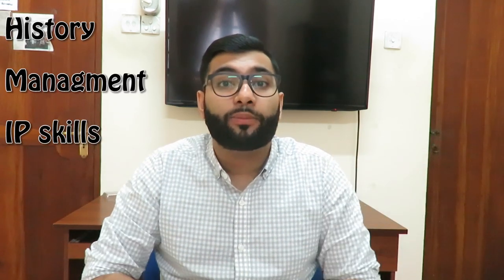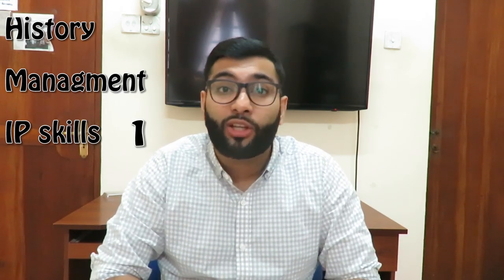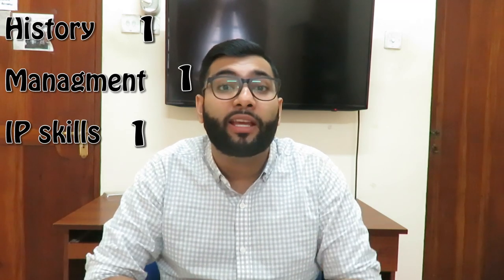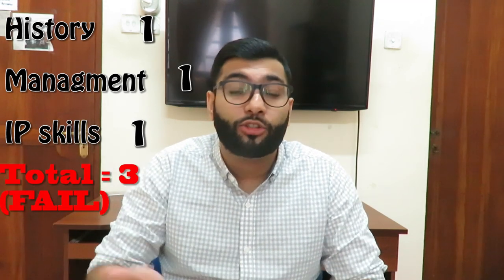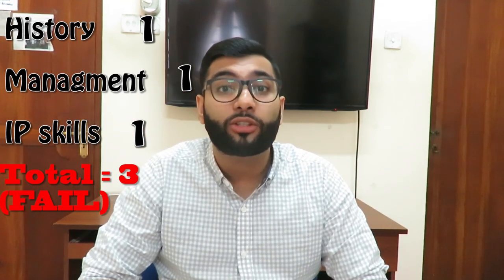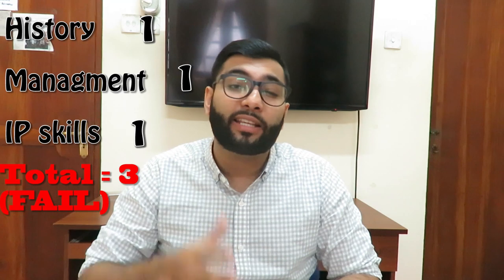Now let's look at another scenario. Let's say you're very bad with interpersonal skills and you get a new station. You might get only a one for interpersonal skills. And because it's a new station, your history is all messed up — so you get a one there. And if your history is messed up, your management is messed up — so you get a one there too. That leads to a total of three, which is definitely a fail. That's why examiners look at how you interact with patients — it's one of the biggest key factors that can help you improve your passing rate and pass this exam in one go.